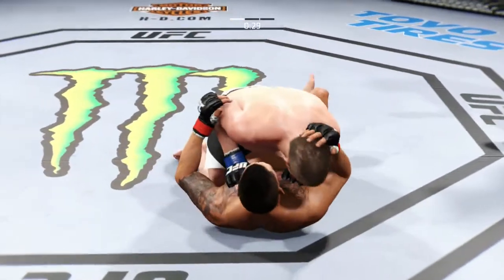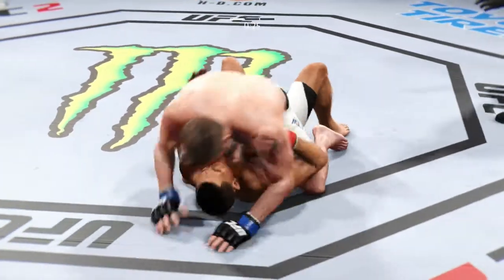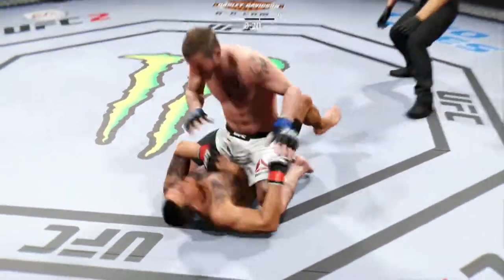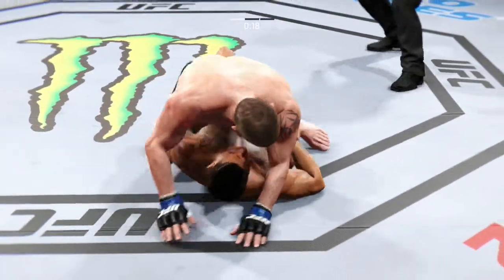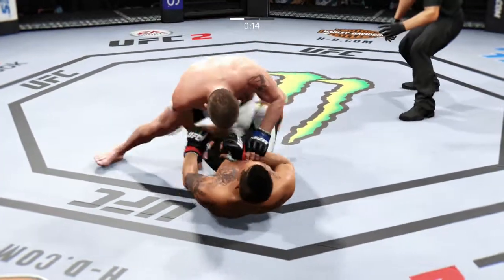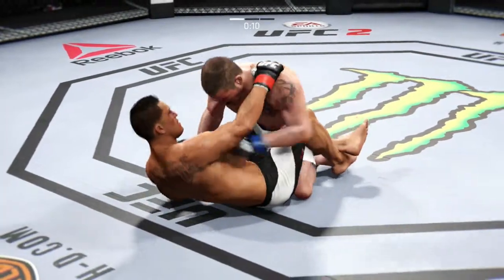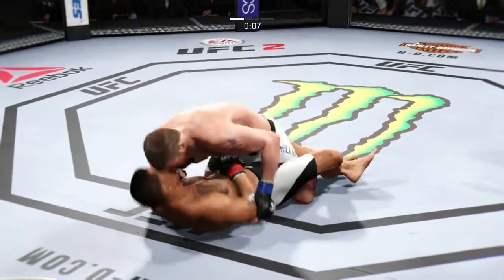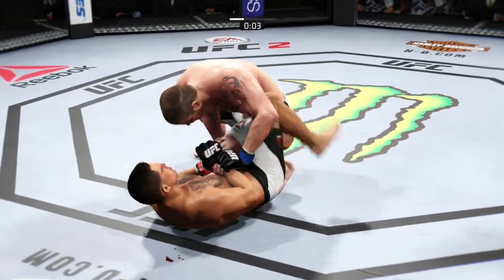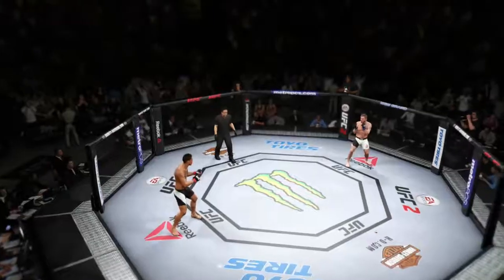30 seconds on the clock now. Push that knee and slide to side control. Miller's got the full mount again, looking for the arm bar — can he finish this fight? Almost had the arm bar. Hip escape, gets out of the full mount. You've got 10 seconds left. He postures into place. He lands an elbow here and is trying to pass. That'll be the end of round number one.